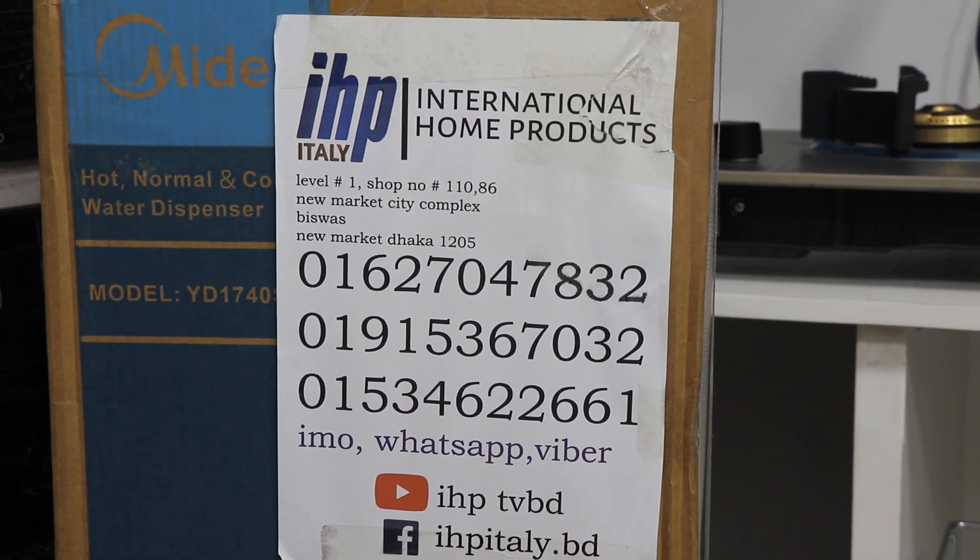Assalamualaikum viewers, what are you doing today? Today we are going to look at the kitchen cabinets. This kitchen cabinet will look very good for the kitchen.